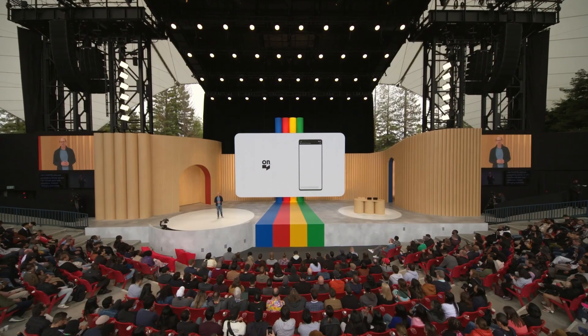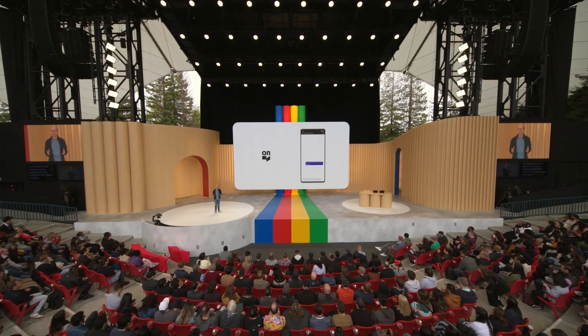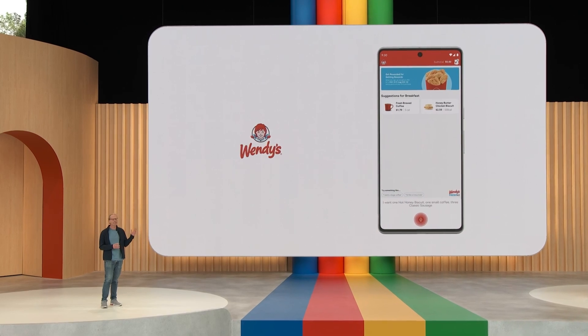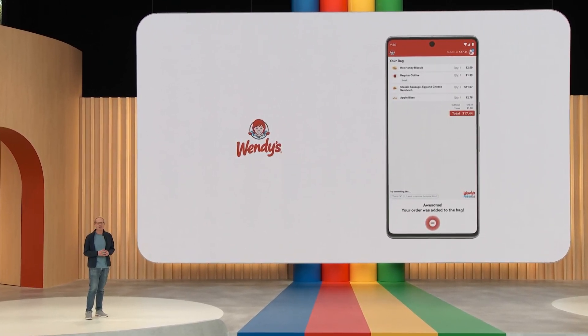Or Game On Technology, a company that makes chat apps for sports fans and retail brands to connect with their audiences. And there's also Wendy's — they're using the Palm API to help customers place the correct order for the Junior Bacon Cheeseburger in their Talk to Menu feature.